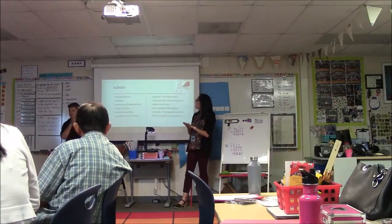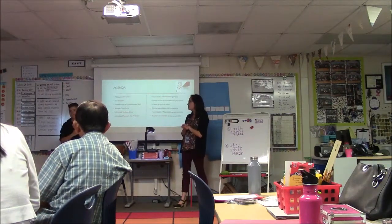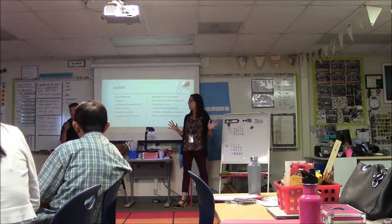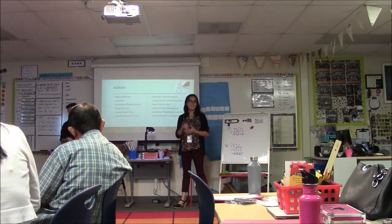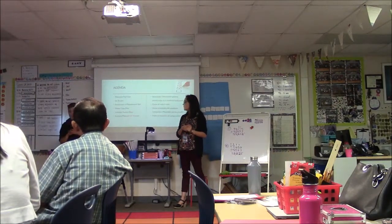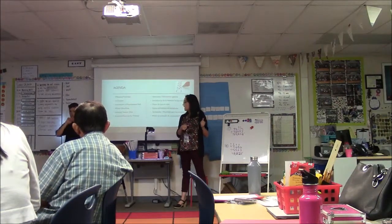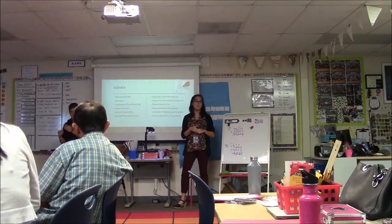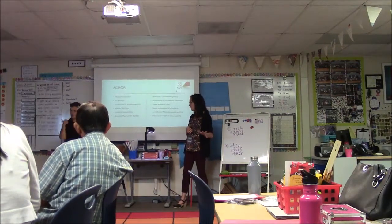So to go over our agenda quickly, we are going to do a little welcome and a quick icebreaker — it won't be bad, I promise. I'm going to talk about the skill that we're working on this year with our team. We'll look at some whole class data, individual student data, and then I will show you how you can help your student by practicing these things at home.